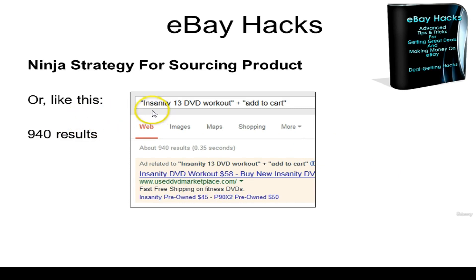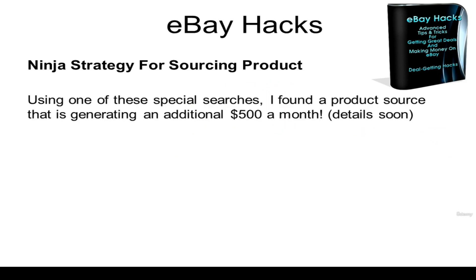Or what if you typed in "Insanity 13 DVD workout" in quotation marks plus "add to cart" in quotation marks? This means that there is an add to cart button, which means you can buy it on their website. That's 940 results. Now do you think it would be easier to search 940 results for a really killer price versus 1.95 million results? Absolutely. And by the way, this is how I found that product wholesale and I've been making money with it ever since.